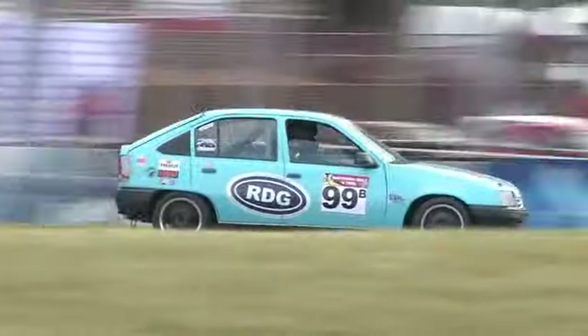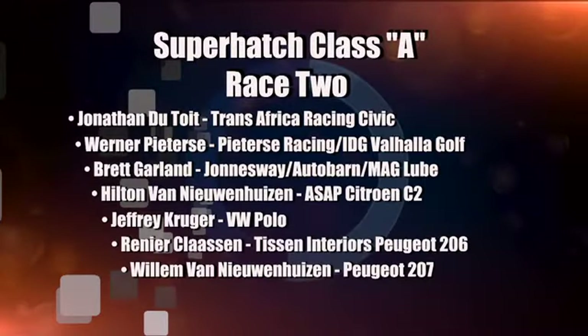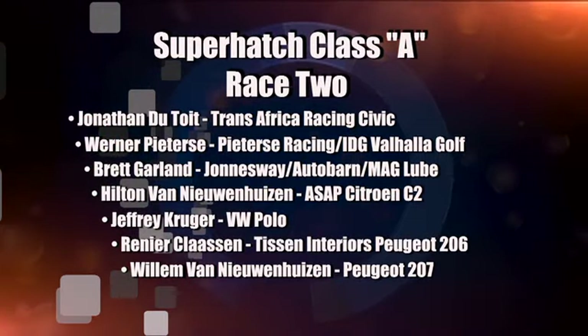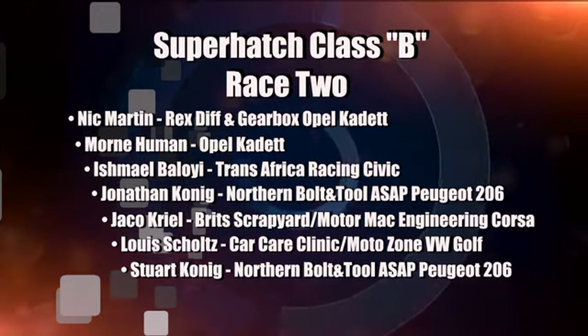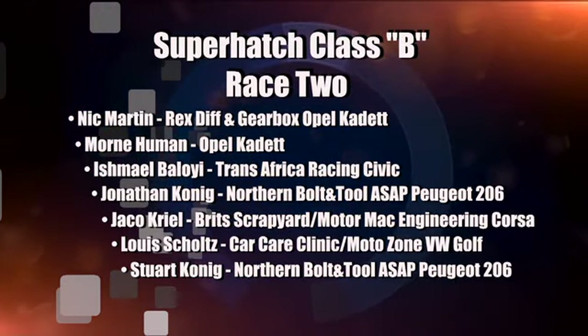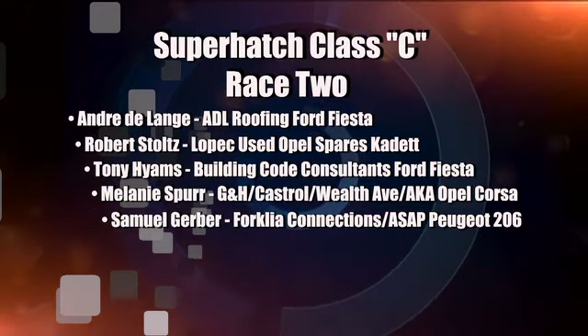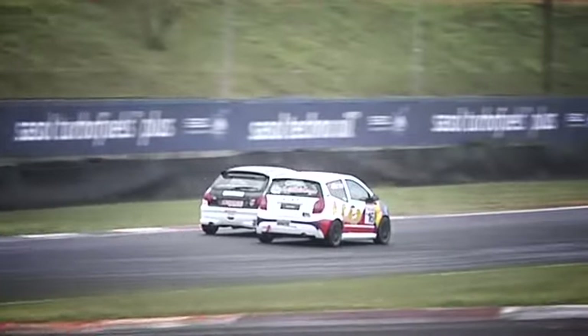Class B is all about Nick Martin — he's opened up a big gap over Morne Heeman. Morne Heeman finishes up just ahead of Class C's Andre de Lange for the honours. Running out the results: Jonathan de Toye in the Trans-Africa Racing Civic out front, van der Pietersen in second place, close third place for Brett Garland, and Hilton van Nieuwenhuizen racing back to fourth. In Class B, Nick Martin and Morne Heeman. Ishmael Beloy was in third in the Trans-Africa Racing Civic. Jono Koenig, Jakob Kreel, Louis Skoltz and Stewie Koenig rounding up Class B. Only one winner in Class C — Andre de Lange in the ADL Roofing Ford Fiesta. Robert Stoltz in second, Tony Holmes in third, Mel Spurr a good drive in fourth.